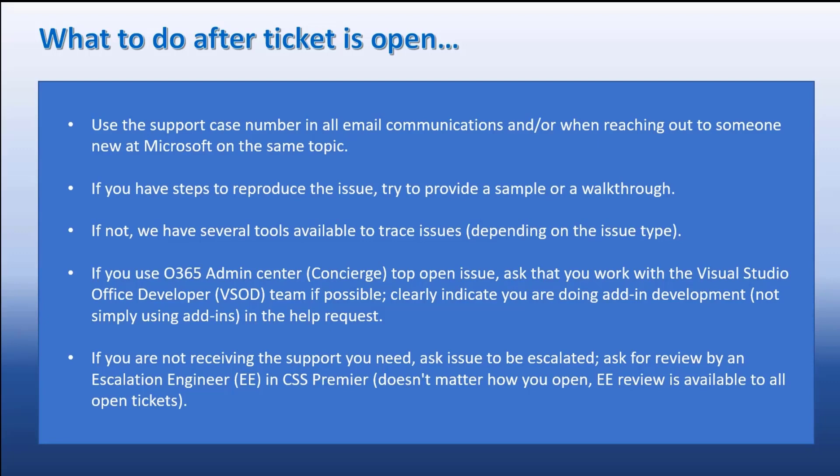There was a question in the chat. It's from Christian, saying that when they try to open tickets in the admin center regarding SharePoint development, they're getting closed with a response saying we don't provide support for developer issues.